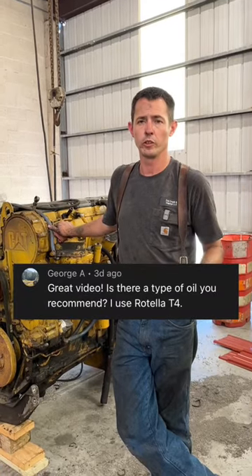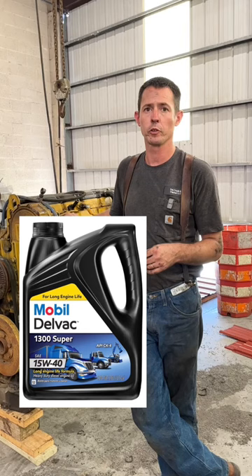What oils I like to use — I typically recommend a name brand oil such as Shell Rotella. I use a T4 15W-40 or a Mobil Delvac Super 1300 15W-40 conventionals. I like to use those two types of oils and I change my oil more often. They're not as expensive as a synthetic blend or full synthetic.